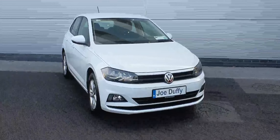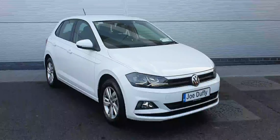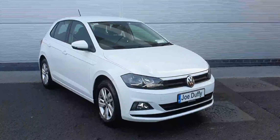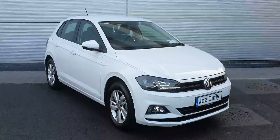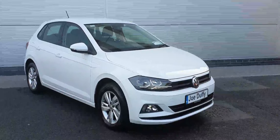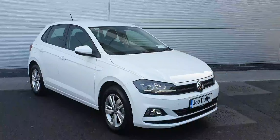Hi guys and welcome back to Joe Duffy Volkswagen North Dublin. Today we have this lovely Volkswagen Polo Trendline finished in this excellent metallic white colour. This car sits on 15 inch alloy wheels, comes with the 1 litre TSI petrol engine producing 80 horsepower and is mated to a 5 speed manual gearbox.